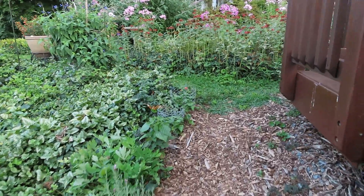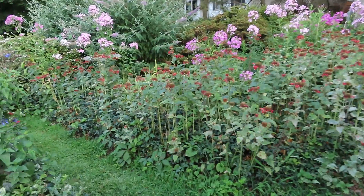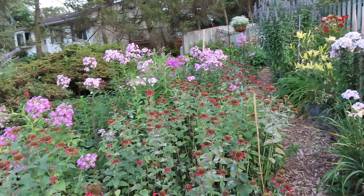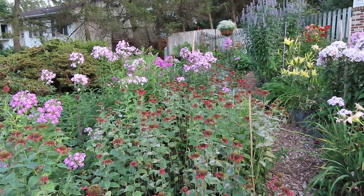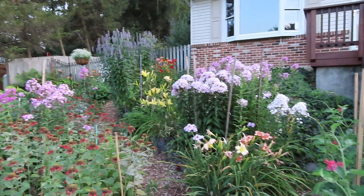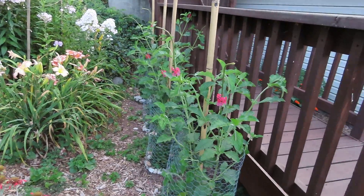I'm walking up my hill in the front yard. There is no grass except for the path, and that's mostly crabgrass. Here the bee balm is on the wayside — it's not blooming very much anymore, but I do get hummingbirds here. There's phlox, daylilies, and right here is porterweed.